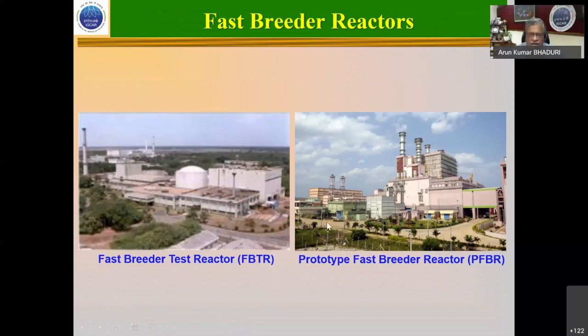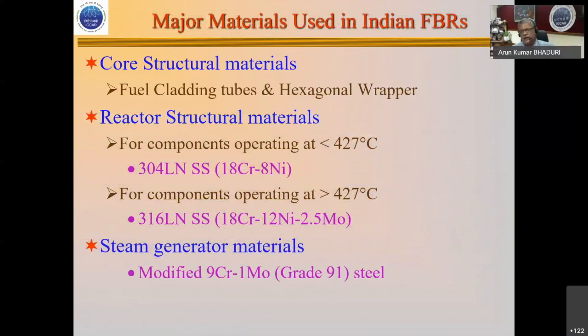Going forward, we have the Fast Breeder Test Reactor — a 40 megawatt thermal reactor running for 35 years — and the Prototype Fast Breeder Reactor, a 500 megawatt electrical reactor, which will be commissioned very shortly. This reactor runs with three basic materials: the core structural materials, the fuel clad and hexagonal wrapper which encases the fuel and must have certain ductility and strength, and the reactor structural materials which are components operating up to about 550 degrees Celsius.